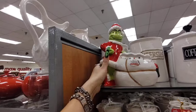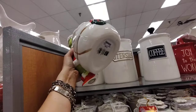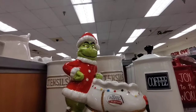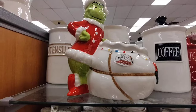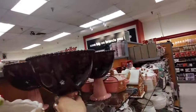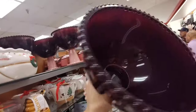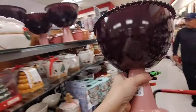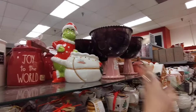They also have the Grinch candy jar — absolutely adorable, it has a wreath right there, and this is gonna be $24.99. He is a cutie patootie. I really like these, and I know we've seen them before at Ross. These are $9.99 and that is perfect for Christmas and going into Valentine's Day as well.